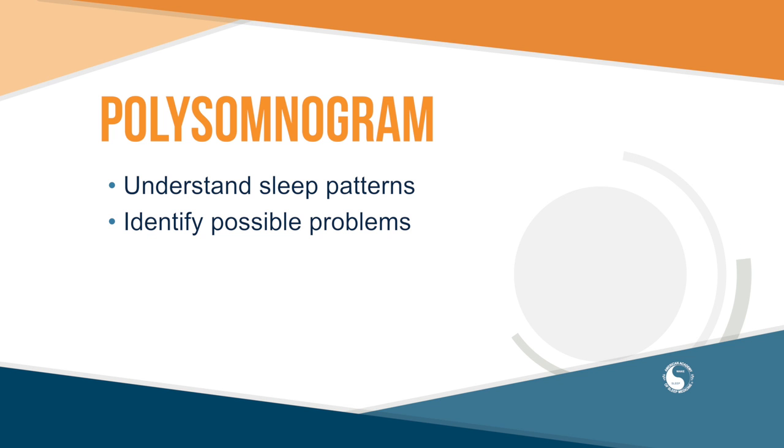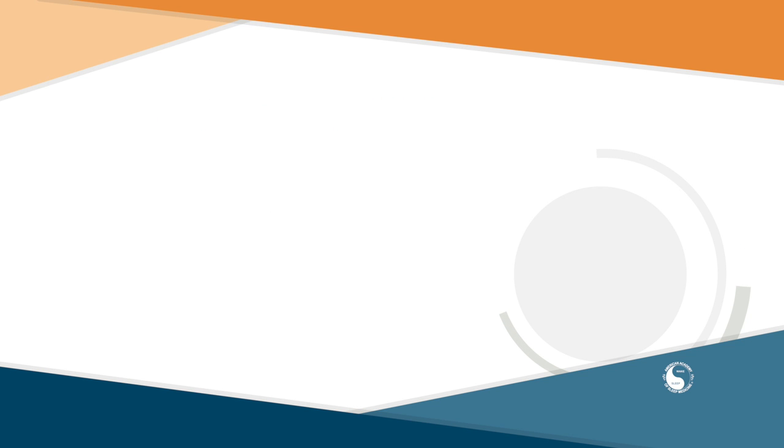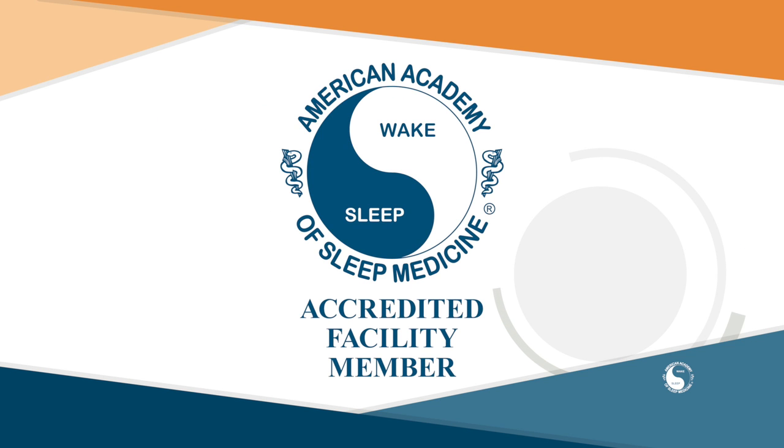A sleep study requires you to spend the night at a sleep center. Since 1977, the American Academy of Sleep Medicine has accredited sleep centers to ensure that patients receive the highest quality of care. The Academy's accreditation logo is a visible sign of a sleep center's commitment to excellence.